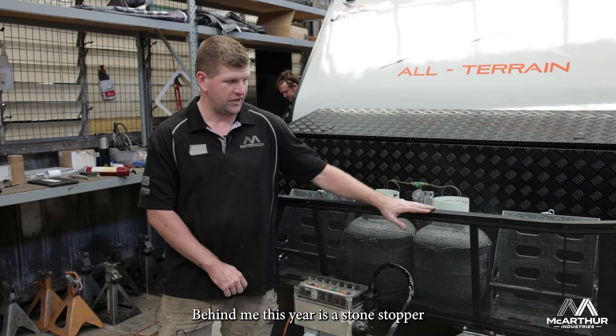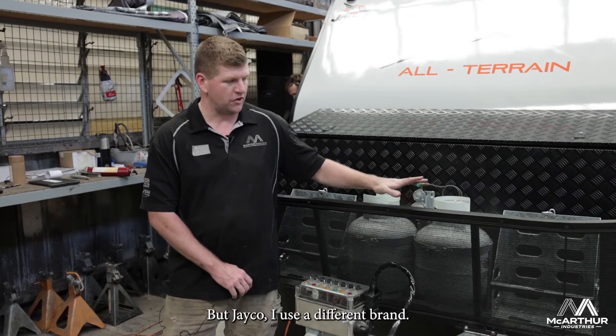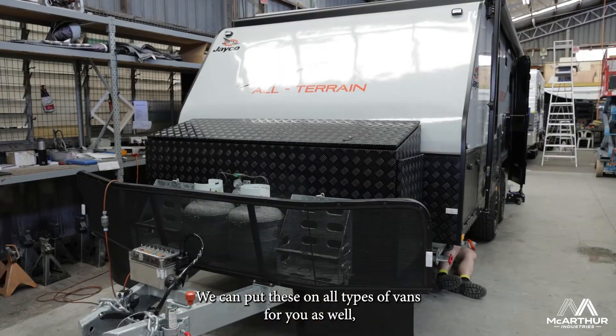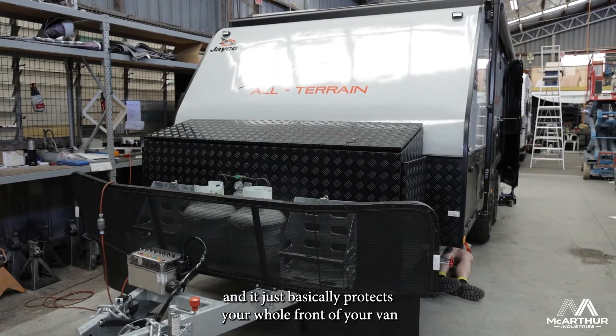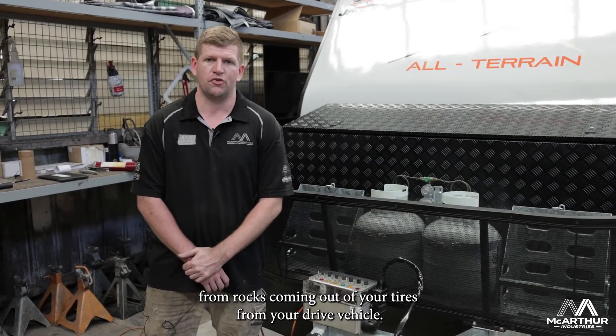Behind me, this here is a Stone Stomper, which is one of the brands — Jayco use a different brand. We can put these on all types of vans for you as well, and it basically protects the whole front of your van from rocks coming off your tyres from your tow vehicle.